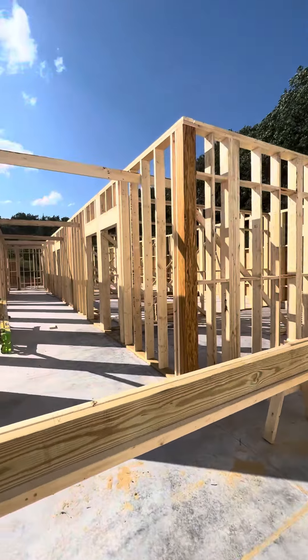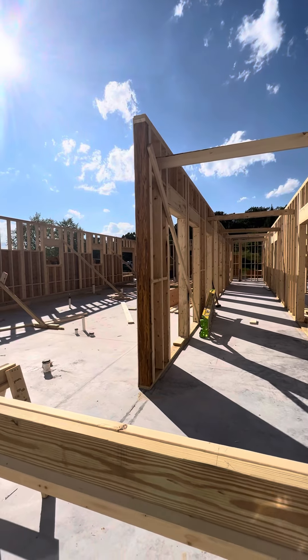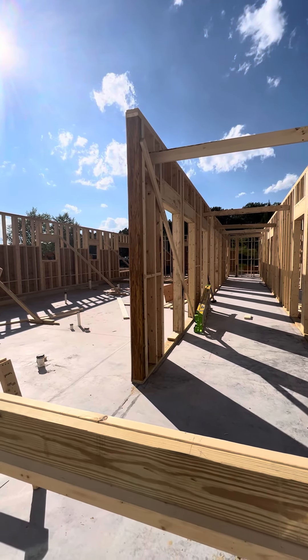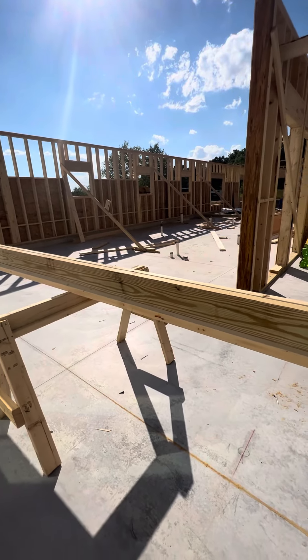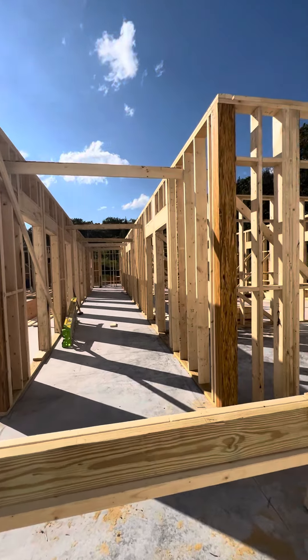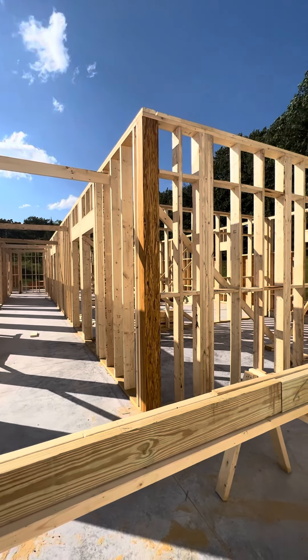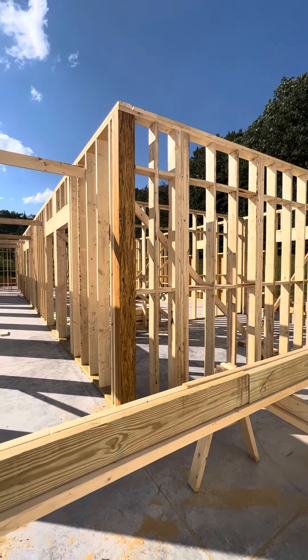Here's the hallway, and to the left those will be classrooms and bathrooms. Right in this area here will be a check-in for kids and families, and then off to this side of the hallway will be a director of family ministry office right here at the corner.